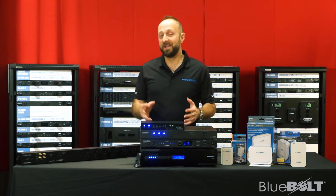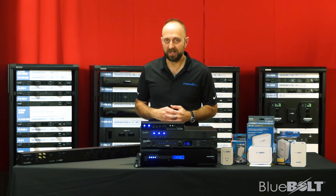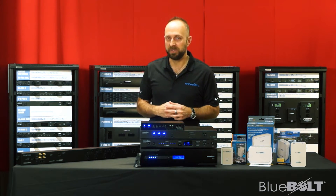Panamax has now developed Bluebolt, our innovative remote power management technology designed specifically for custom integrators — and it's so important to us, we've made it one of our foundational pillars.